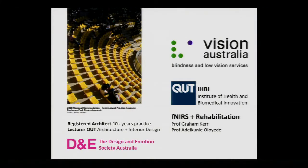As part of this research, we've been involved with Vision Australia, which is an organisation that helps people with blindness and low vision. I'll talk a bit more about that as I go on. We're also working with research in the Institute of Health and Biomedical Innovation, particularly researchers that engage with fNIRS to understand how the brain operates in terms of rehabilitative processes — that's with both Graham Kerr and Kunle Oliedi.